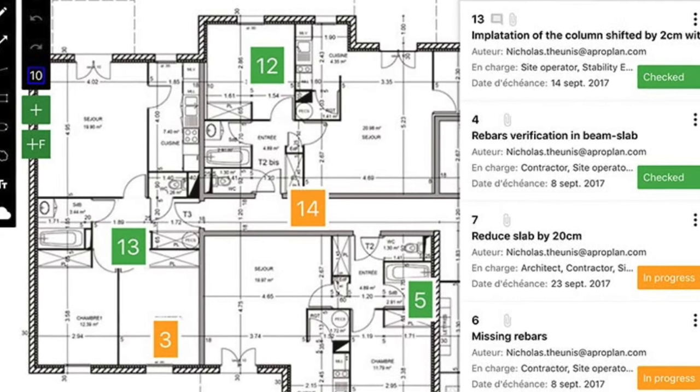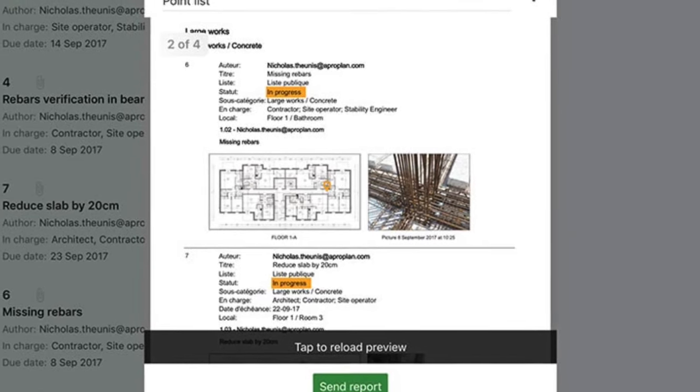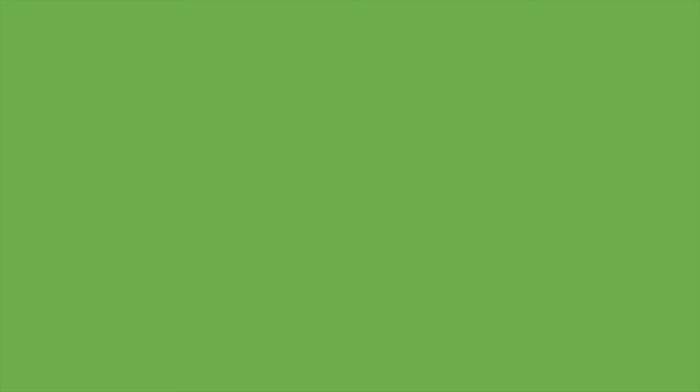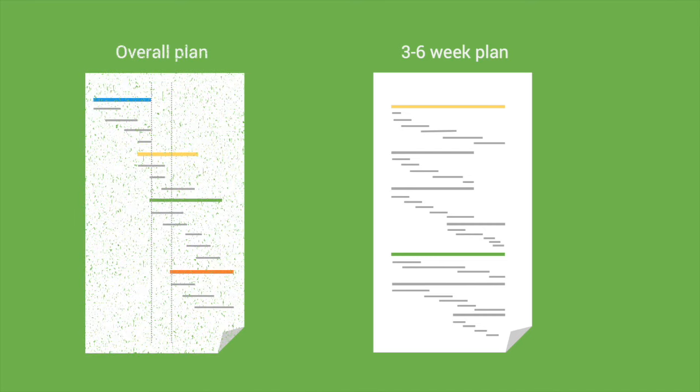With Let's Build, your checks and to-dos are location-based, so you have 100% insight into what is happening where on-site. Your three to six-week plan is automatically linked to your overall project plan for full transparency and complete control.